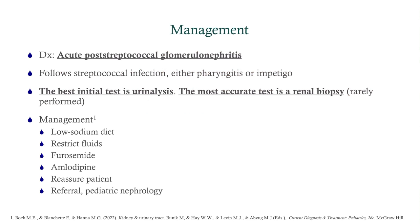Our diagnosis is acute post-streptococcal glomerulonephritis. After a strep infection, a couple of weeks later the patient starts to pee out blood — but it doesn't look like blood; it looks like cola or tea, so it's dark urine. They become edematous because they lose protein, and their blood pressure goes up because they're retaining water. This is a classic clinical picture of nephritis. The best initial test is urinalysis; the most accurate test is a renal biopsy, though this is rarely done.